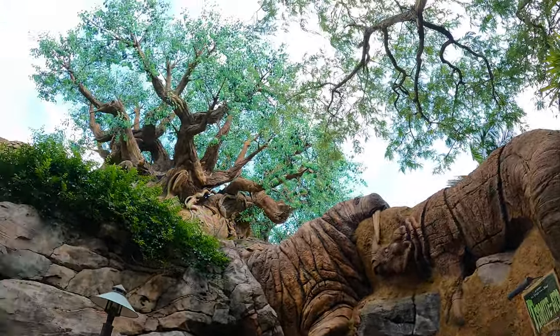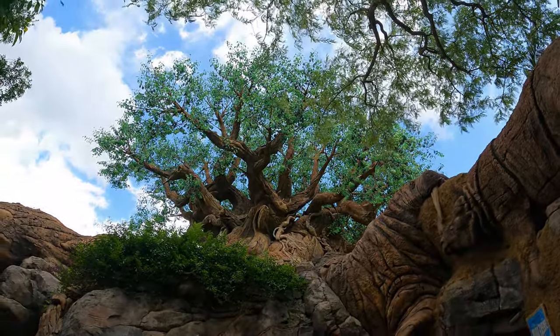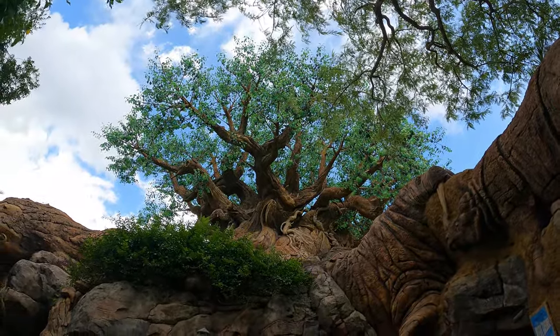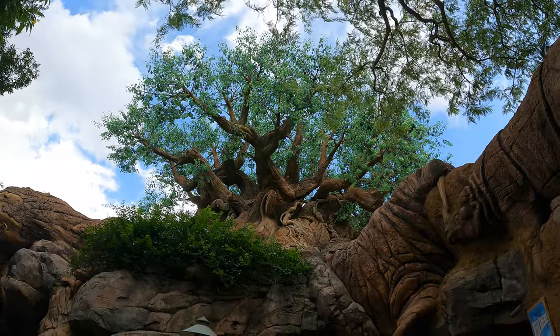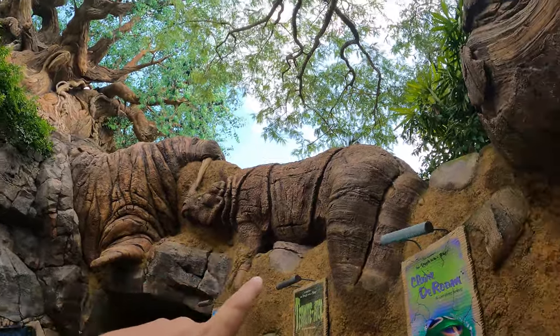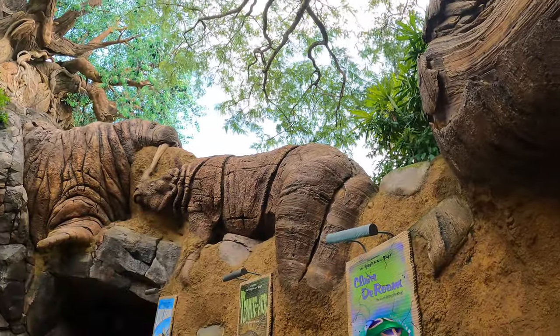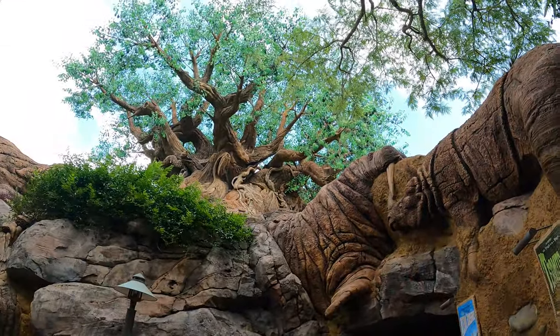Hello everyone! Welcome to another exciting edition — well, hopefully exciting — of our walk around the Tree of Life. Today's is gonna be a little bit different because in the past we focused mainly on the different animals that you can see. For instance, we got this walrus right here, this rhino right here. If you go right around the corner, that's actually my favorite part of the entire Tree of Life — the trail. We've done videos out there multiple times in the past.